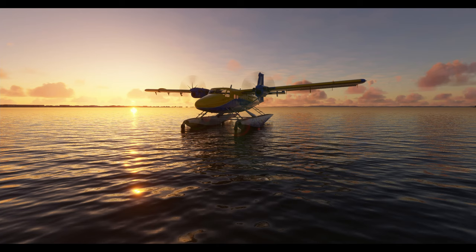Now we have the Twin Otter, which I think will be the replacement aircraft for island hopping, which is what I'm currently enjoying.